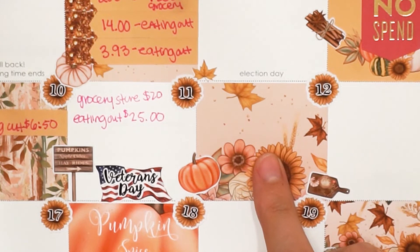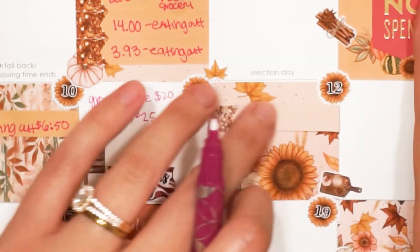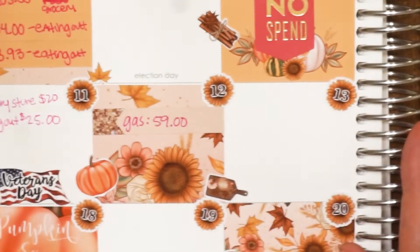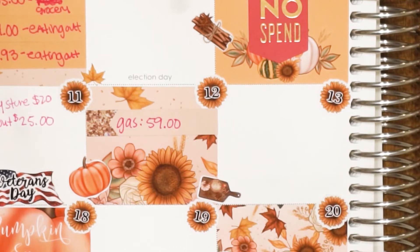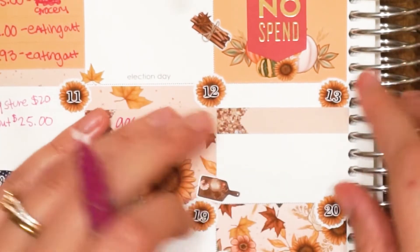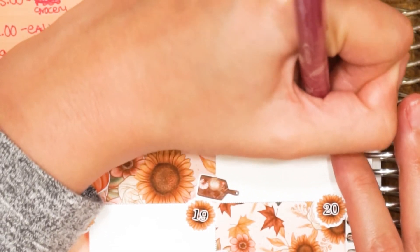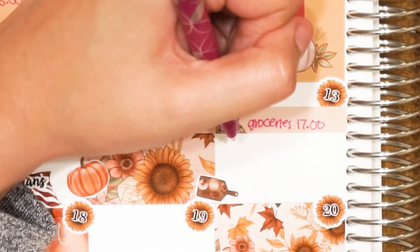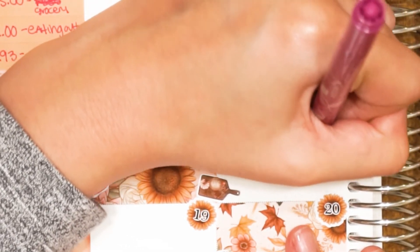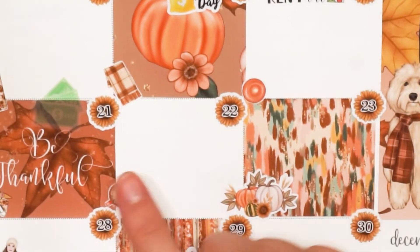On November 12th, Richard had to fill up his gas — $59. On the 13th, Richard bought more groceries — $17, because we were running low on items. I also bought new razors on Amazon for $9.25, which I'm categorizing as grocery since it was a necessity.